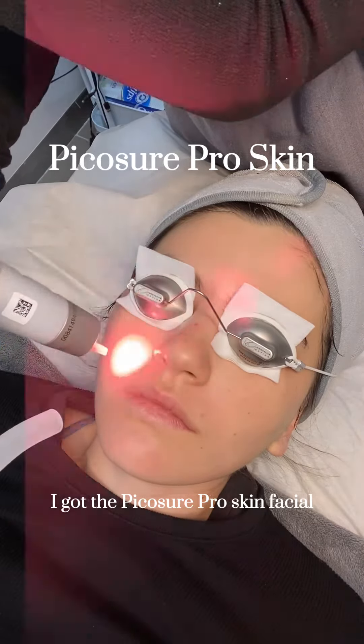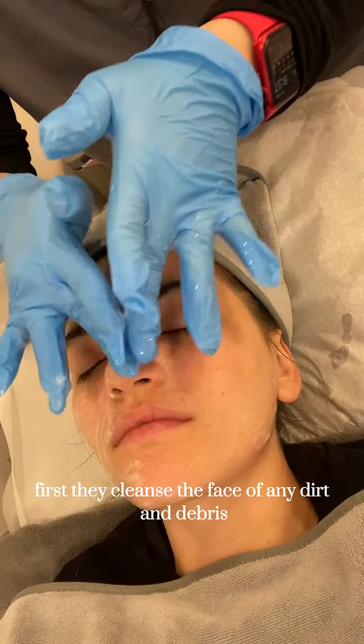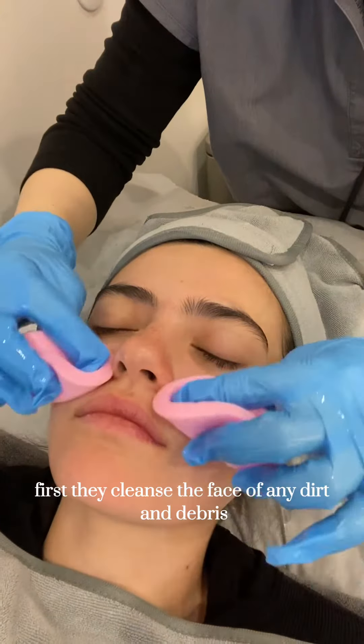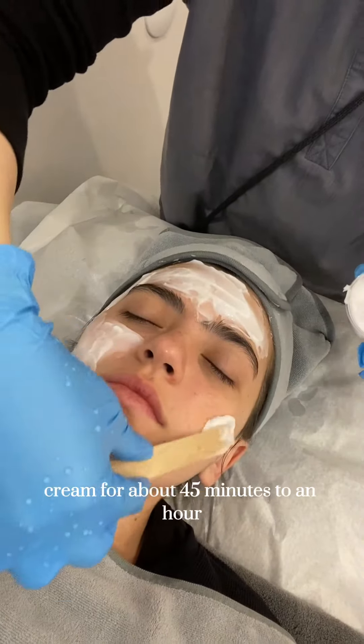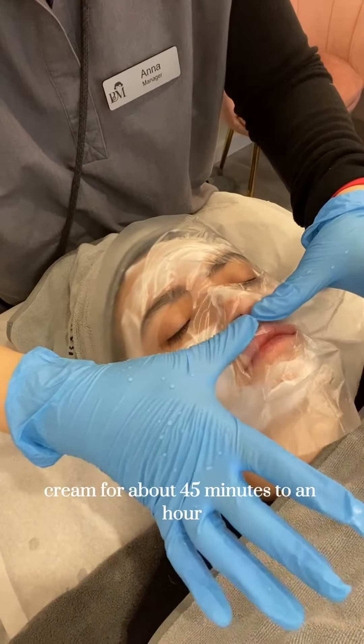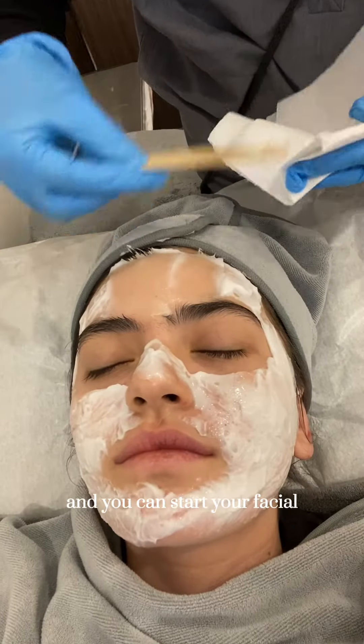I got the PicoSure Pro Skin Facial and I'm here to tell you how it went. First, they cleanse the face of any dirt and debris, and then they apply a numbing cream. You sit with the numbing cream for about 45 minutes to an hour. Then they take the numbing cream off and you can start your facial.